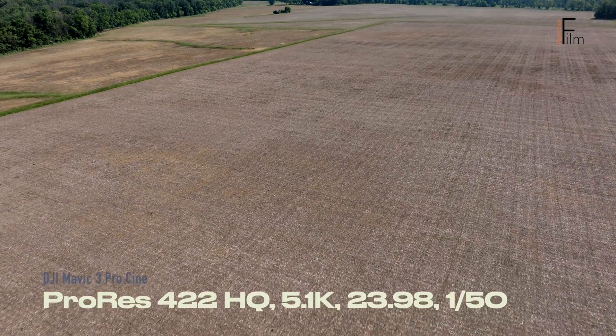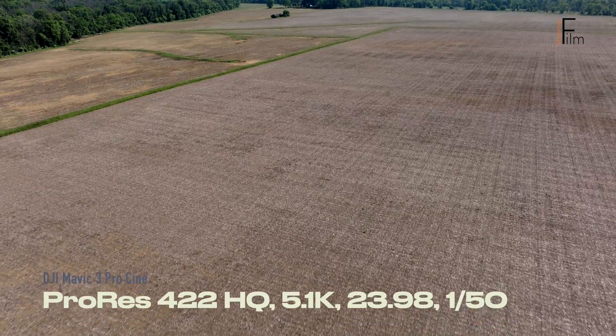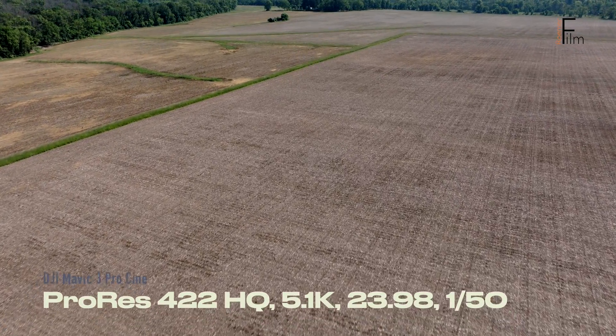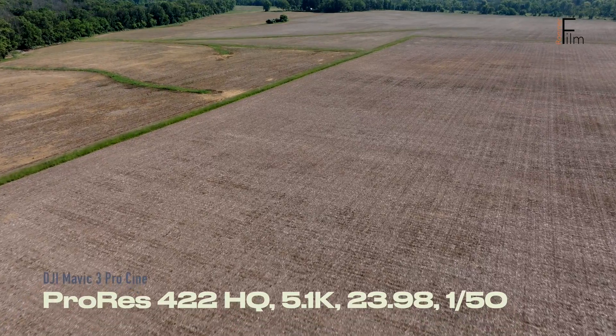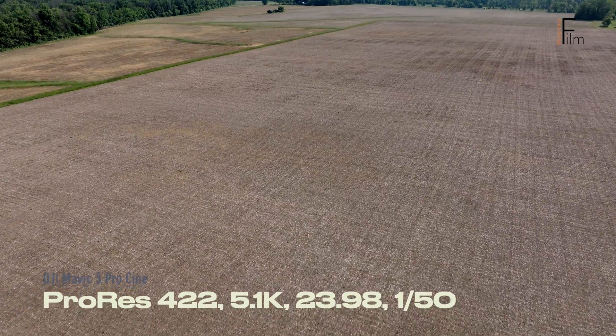Hey, it's John, and this is a test of the DJI Mavic 3 Pro Cine. Today we're looking at all three flavors of ProRes, along with H.265. All clips have been filmed at 5.1K resolution, 23.98, and with a 150th shutter.